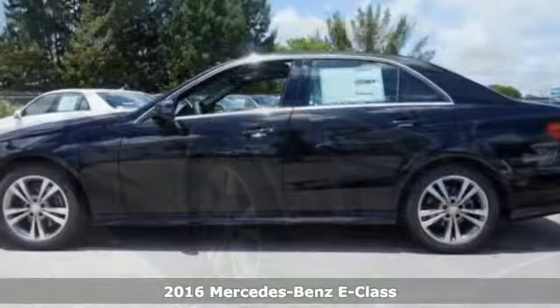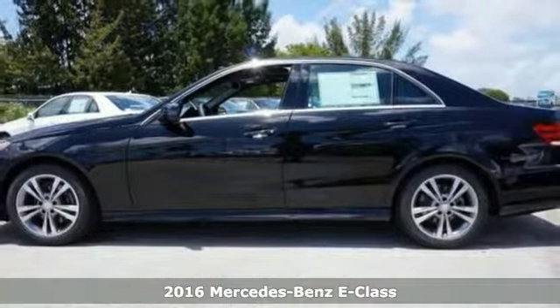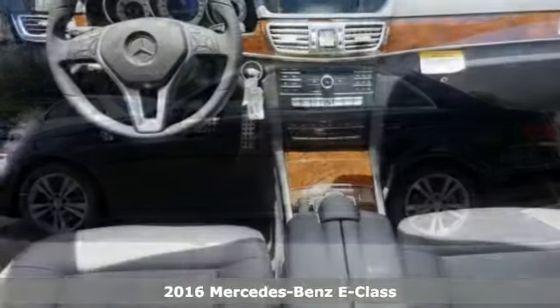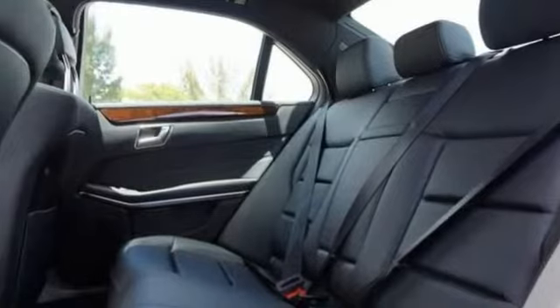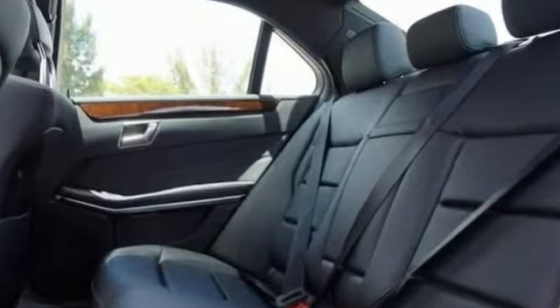This luxurious 2016 Mercedes-Benz E250 has a lot to offer, starting with a turbocharged engine, navigation system, moonroof, and Bluetooth. And you'll love the heated seats, rain-sensing wipers, and backup camera.